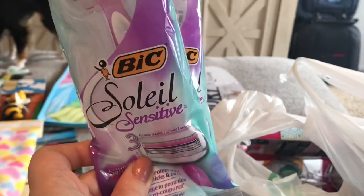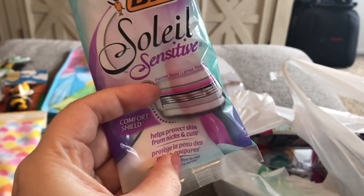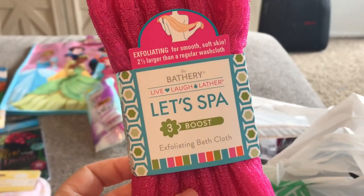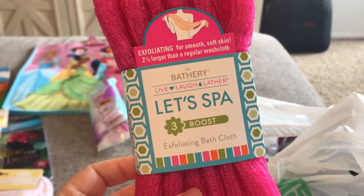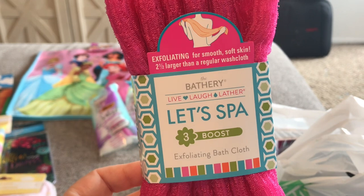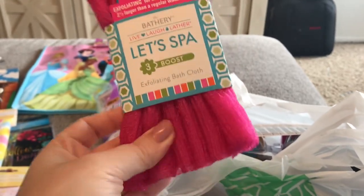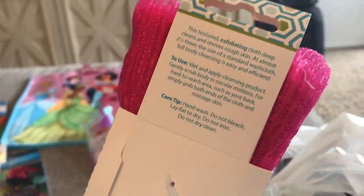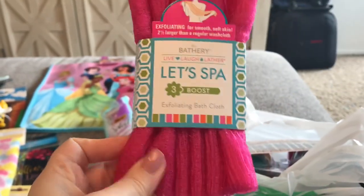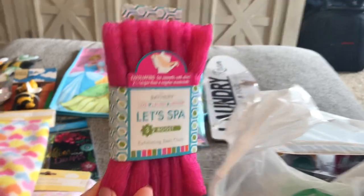I did pick up a couple of these Bixole Sensitive — it's a three blade razor with a comfort shield that helps protect skin from nicks and cuts. I picked up this Bathory Live Laugh Lather Let's Spa Exfoliating Bath Cloth. It says exfoliating for smooth, soft skin — two and a half times larger than a regular washcloth. These were exclusively at Target. It's not super rough, but you can tell it is going to be nice for exfoliating.